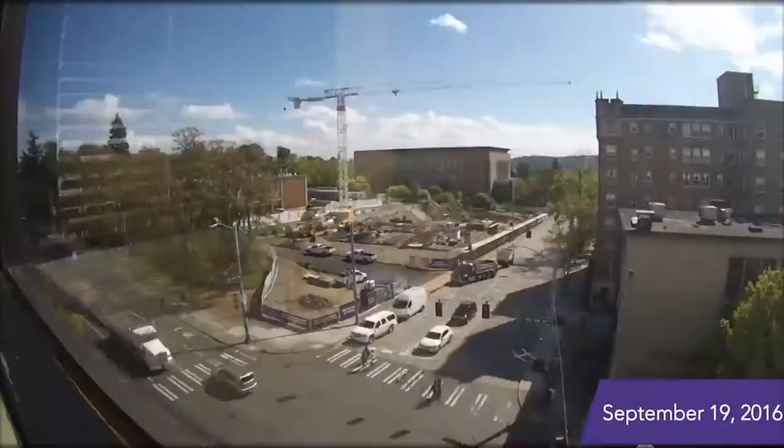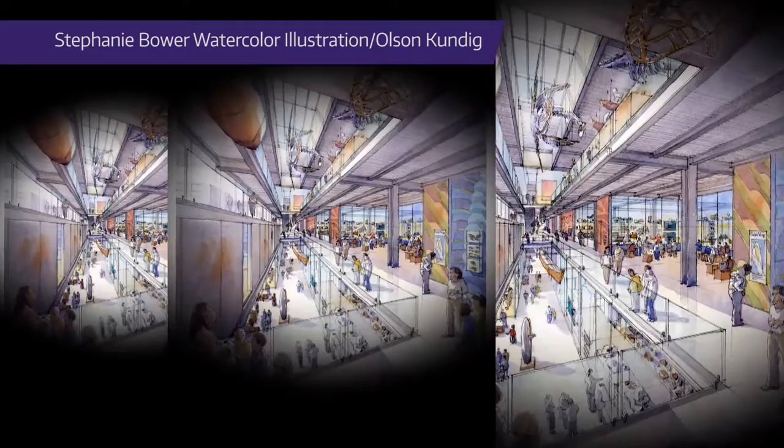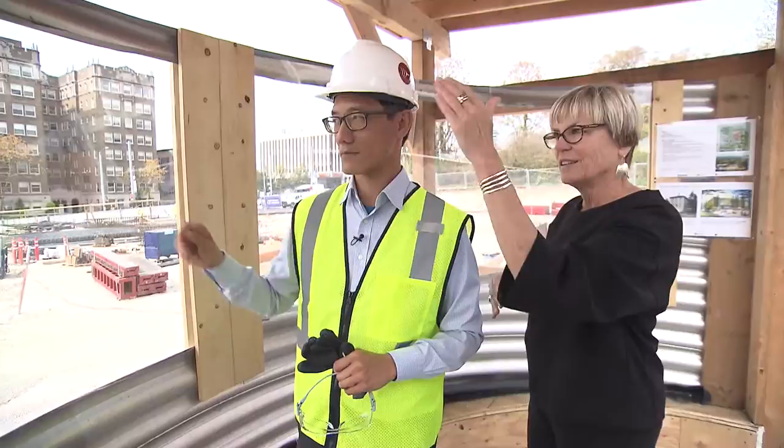Fortunately, the Burke is in the middle of building a brand new, 70% larger home for their artifacts, so that they can better expand and take care of their collections. And with a new entrance facing 15th Avenue, the new Burke will be more available to the public than ever — literally on 15th Avenue, with the door facing the University District.